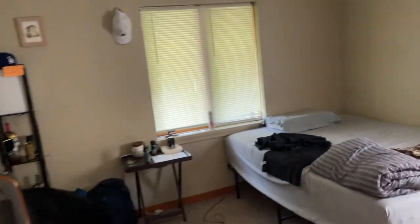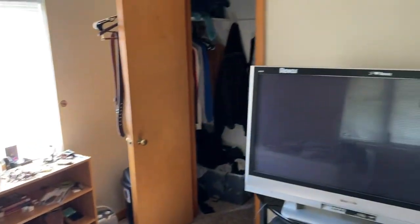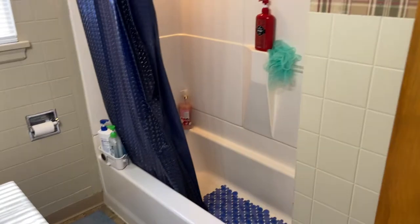I think I'd call this probably the main bedroom. And then over this way is the bathroom. There's like a linen closet there.